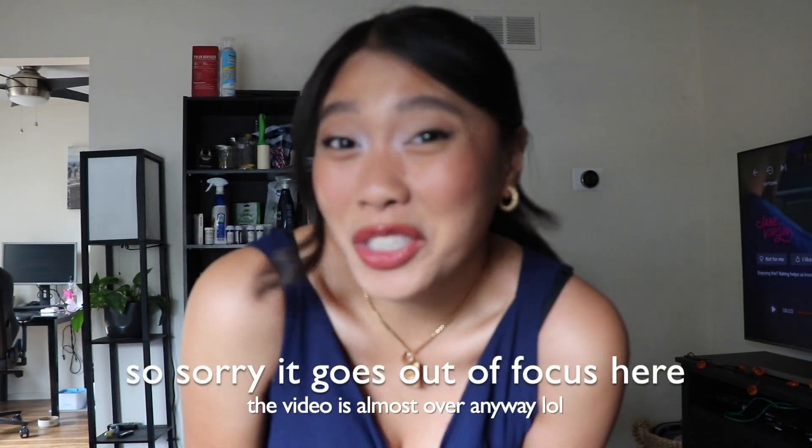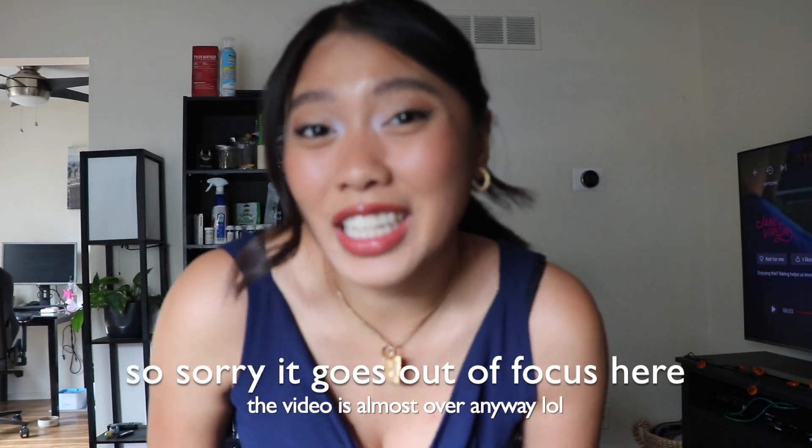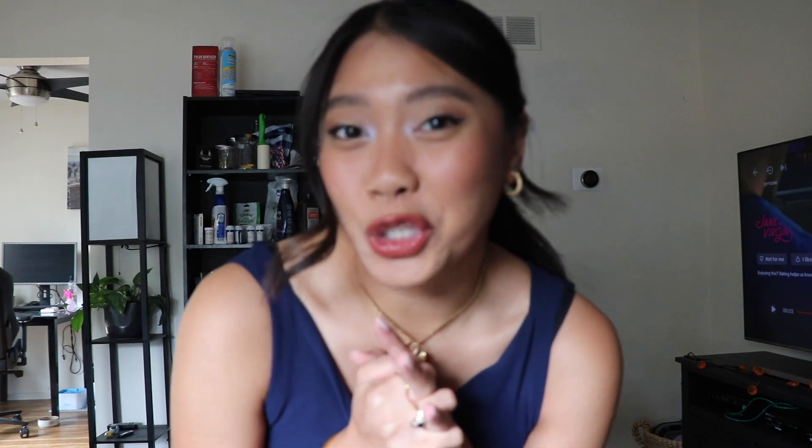That's pretty much it for this video. I hope you guys enjoyed. I am very excited about this wedding — I feel very glam and very fun, which honestly is the best feeling in the world. And I feel very, very pretty. Thank you guys so much for watching. I hope to see you guys in my next one. Be sure to like and subscribe if you aren't already. Bye.